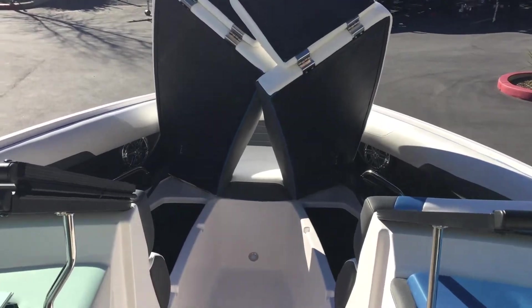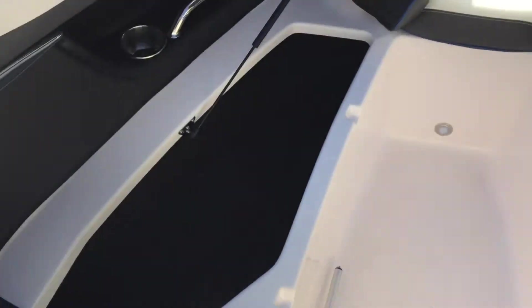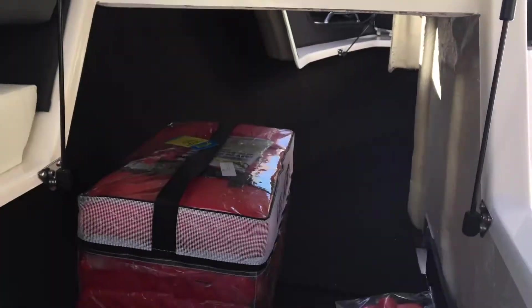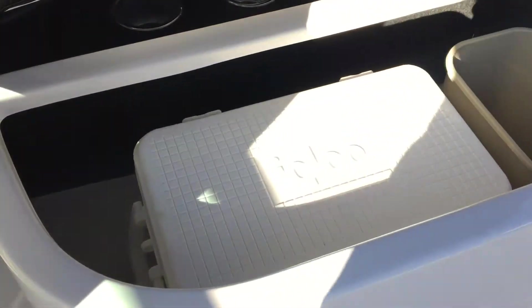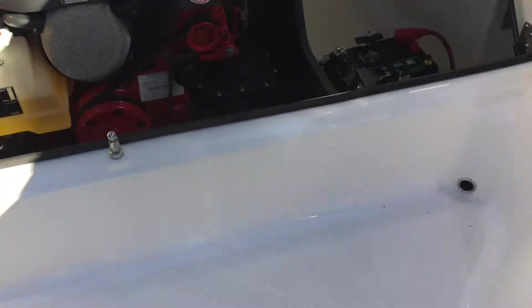This boat has got a ton of storage including under the seats up front, underneath the co-pilot seat up here which can actually be accessed up front as well, underneath the sides — and this one includes an Igloo cooler and a trash can. There's also a drain system with two ports on the sides.